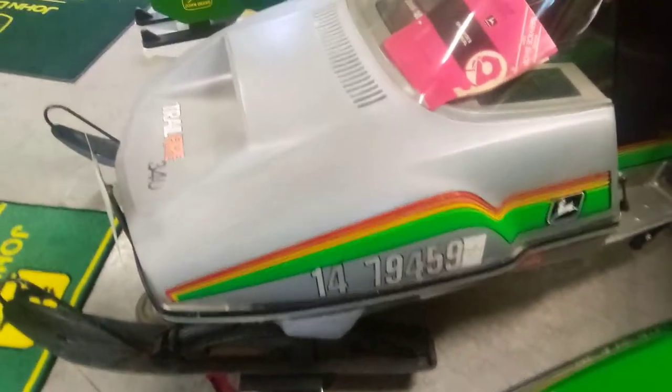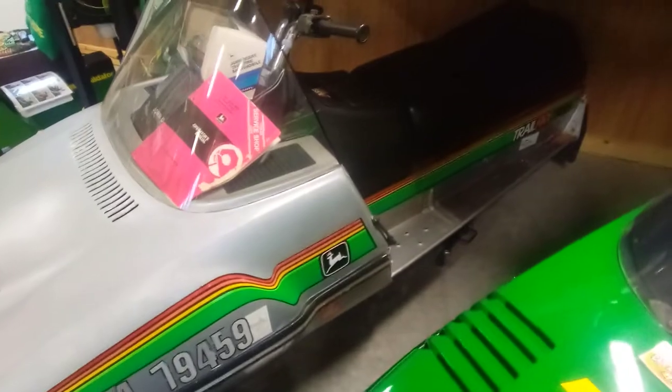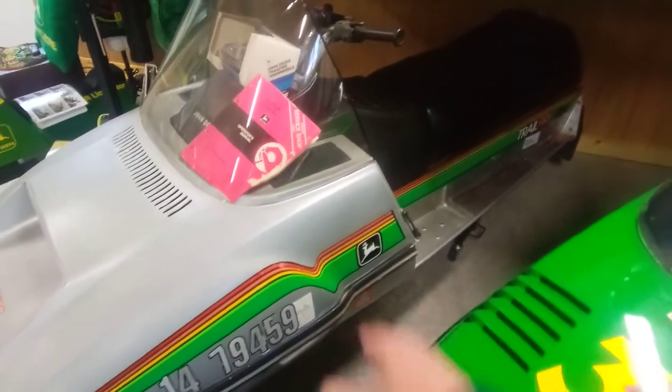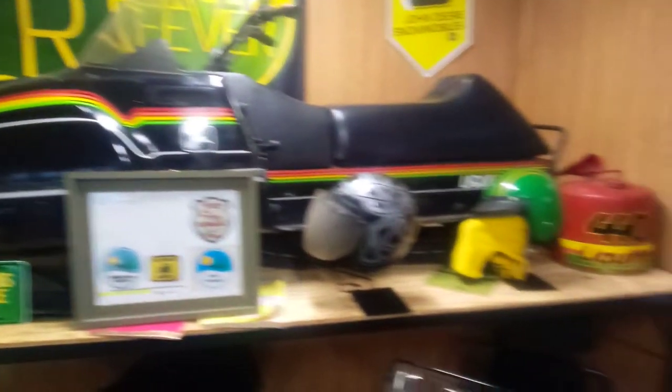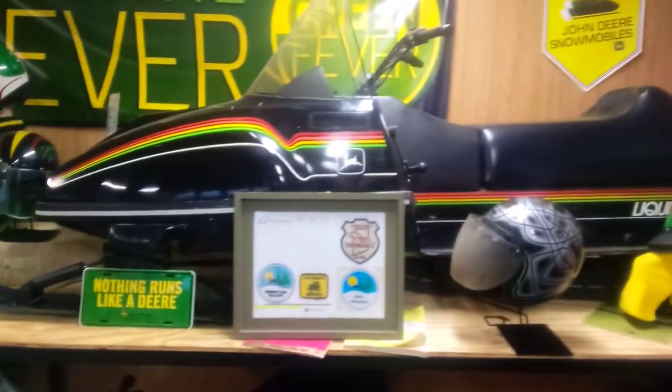Traw Fire 340 — I actually had the same exact sled right here. This Traw Fire. Then we've got a 1980 John Deere Liquifier.